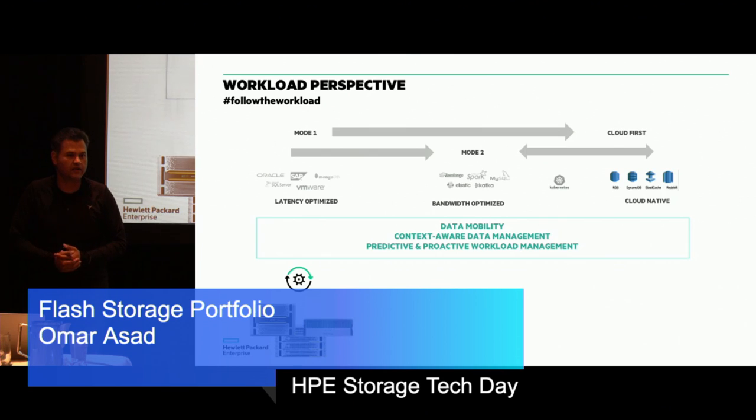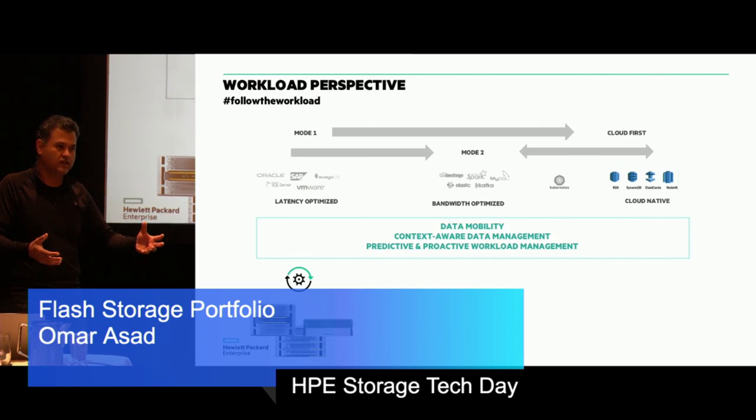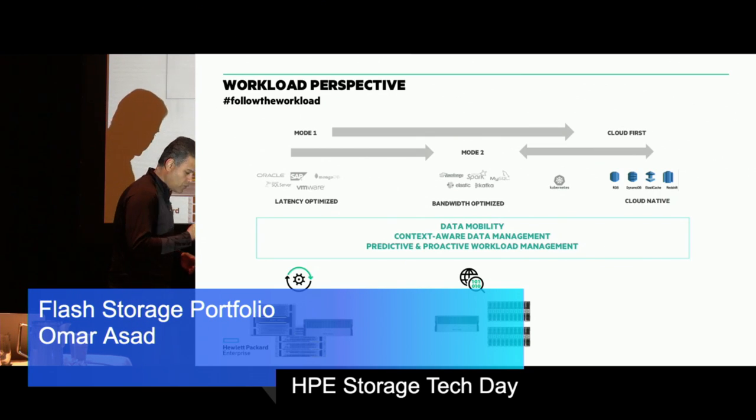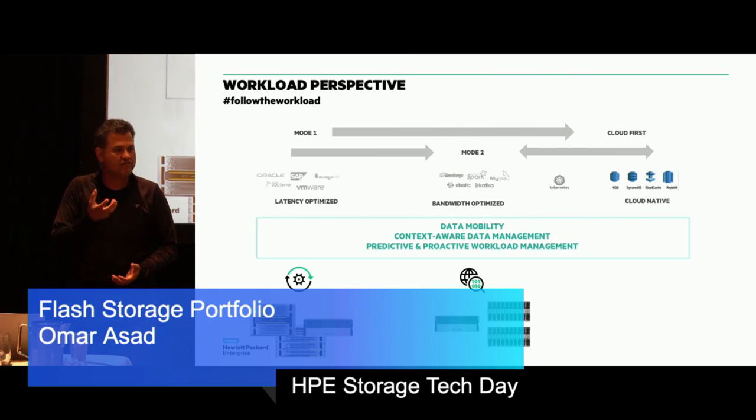Last but not least is proactive workload placement. Combining the recommendation engine with cross-stack analysis and vision-based data stack analysis within InfoSight — combining those together to actually figure out and recommend which is the best place to run a workload. From an aspirational perspective, the simplest form of mobility is 3PAR to 3PAR, Nimble to Nimble. Mobility that gives you hours back in your day is primary, secondary, DR — automatically worked out without you having to interfere. Where we aspire to go is taking a data volume, extracting the right data, and populating a data lake.